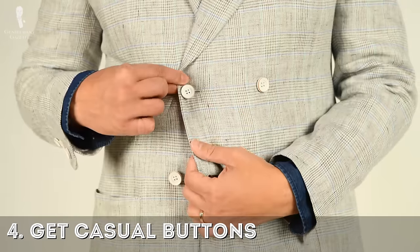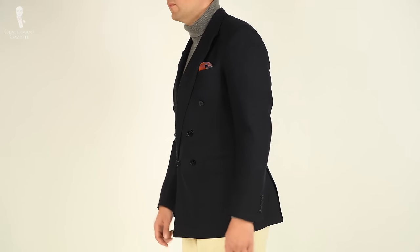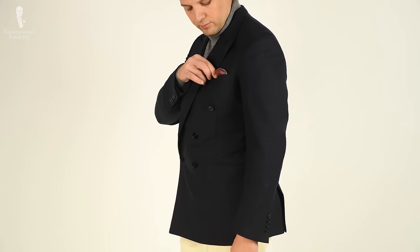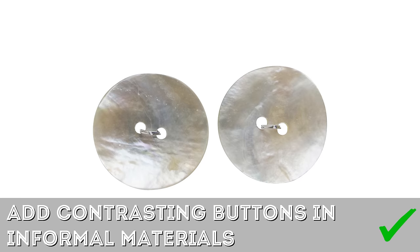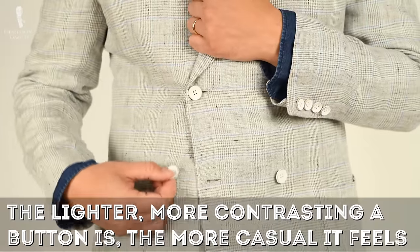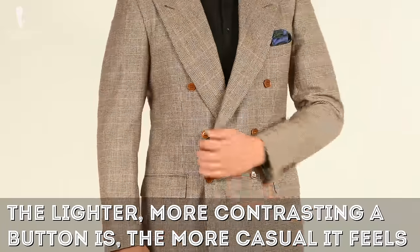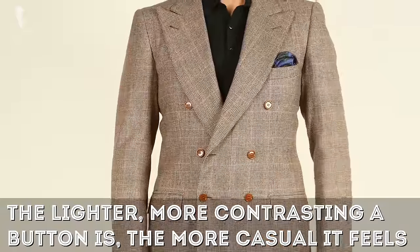Four: get casual buttons. If you have dark horn buttons or plastic buttons, they look very formal. On a double-breasted jacket such as a navy blazer, adding mother-of-pearl buttons in a contrasting white is a clear sign of dressing something down. As a general rule of thumb, the lighter the button color and the more contrasting, the more casual the overall look and feel.